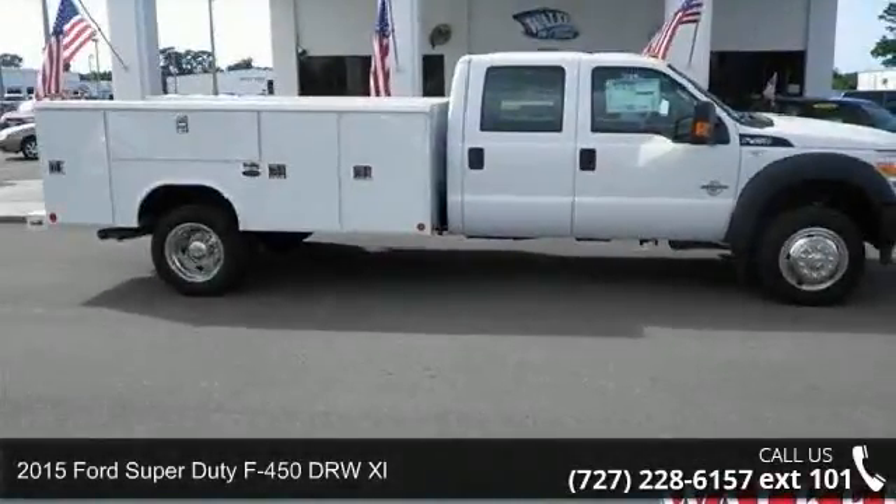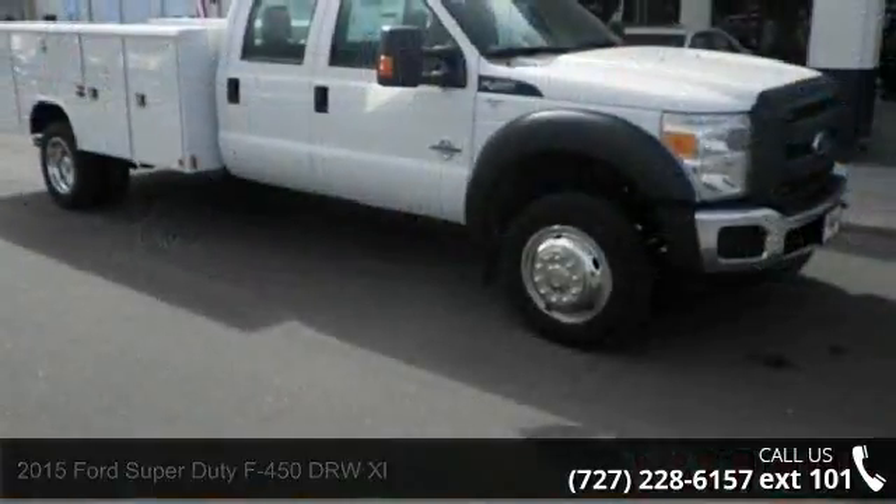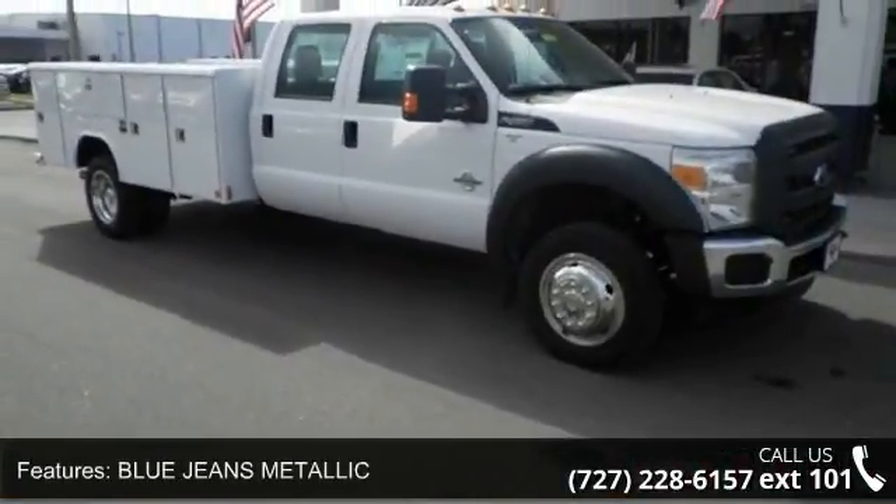Presenting the 2015 Ford Super Duty F450D RWX XL. If you are looking for a first-rate auto, this one could be yours today.